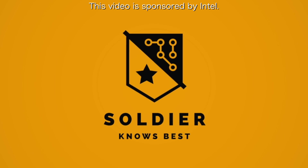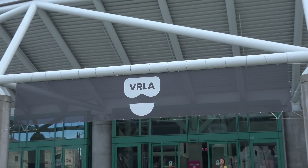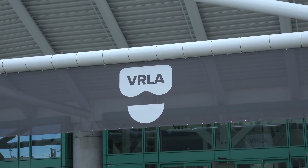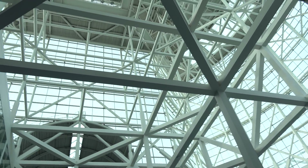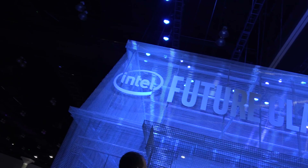Hey, what's up guys? Soldier Knows Best here. I just got back from an event called VRLA out in sunny Los Angeles. This event focuses on virtual reality, and all the major players in this tech are able to come out and show some of the software and hardware they're working on. This year I was sponsored by Intel to come out and check out some of the things they were showcasing at their booth, and I'm going to tell you guys what I saw.